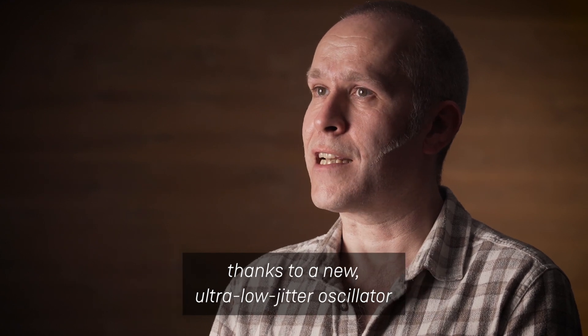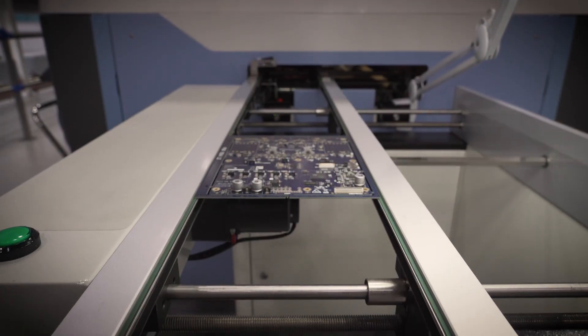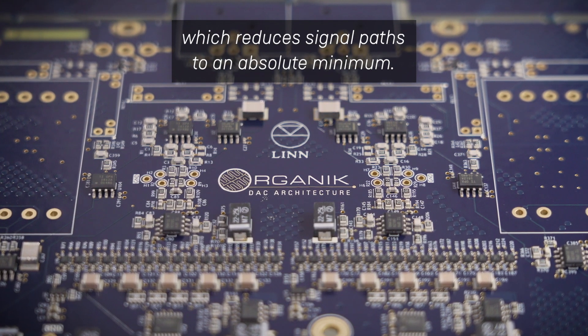thanks to a new ultra-low jitter oscillator and carefully designed clock distribution network. These are cleverly combined with a unique double-sided design which reduces signal paths to an absolute minimum.